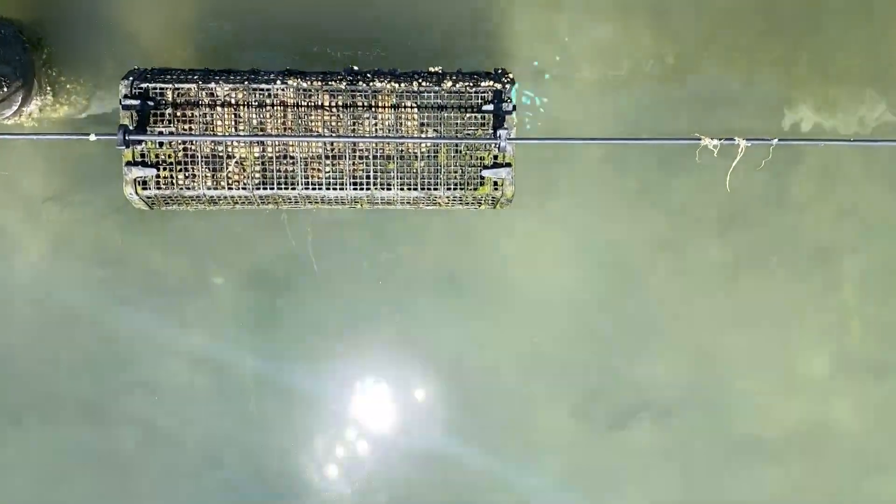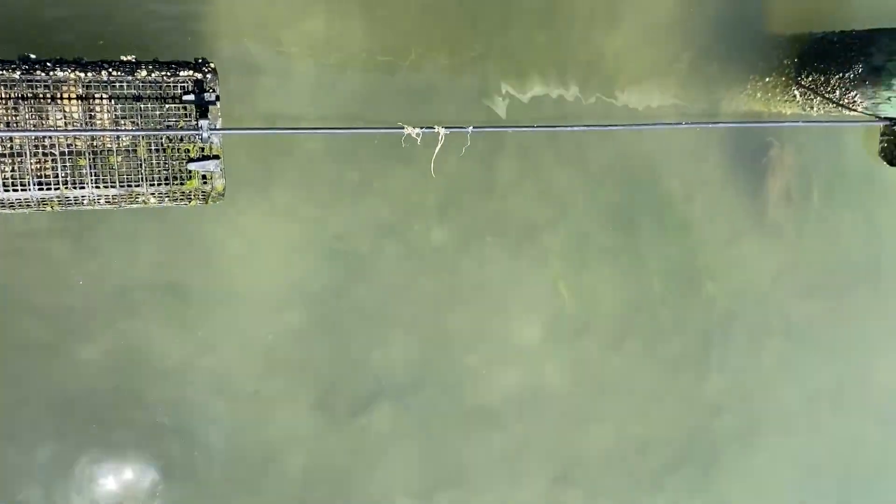When the tide comes in they feed, when the tide goes out they're left exposed. Similar to floating bags and cages, they're rocking all day, which produces an arguably higher quality oyster.